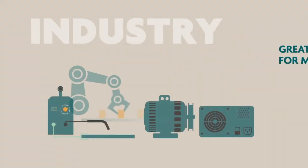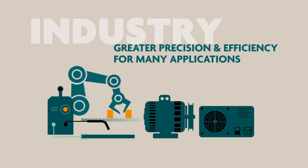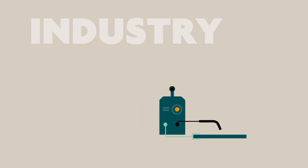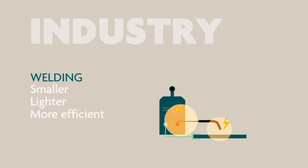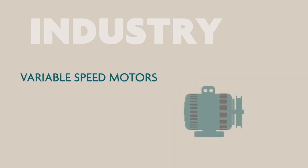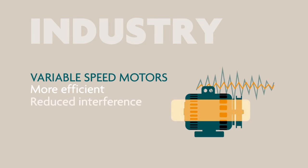In industrial applications, nanocrystalline materials give designers the ability to develop smaller and lighter devices which are also more efficient. They also allow the creation of high-performance inverters required to control devices essential for industrial applications, such as new advanced inverter welders that are 60% lighter than traditional equipment, or robots that use nanocrystalline technologies in their motors to give greater accuracy and control of tools with a wider operating temperature range.